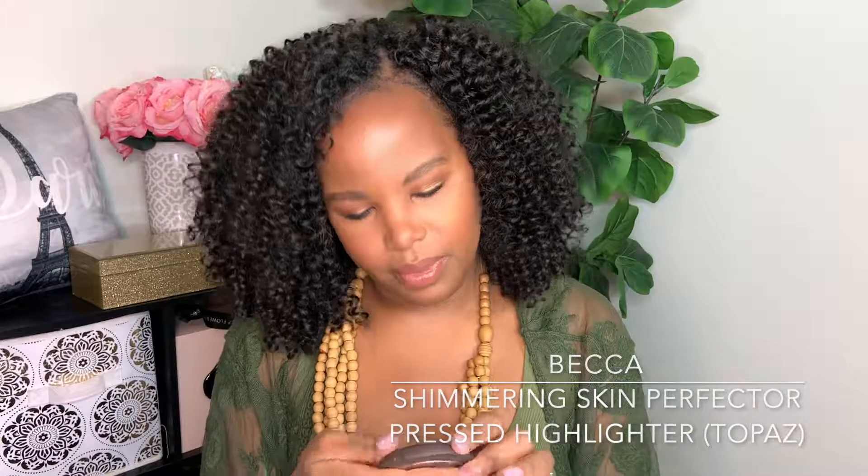I'm going to count this as an empty because I can't use it anymore — this is the Becca Shimmering Skin Perfecter in Topaz. I love the Becca brand so much. The Topaz shade is the most beautiful — it has this beautiful quality that complements women of color, particularly African-American complexions. A lot of professional makeup artists keep Topaz in their kit.